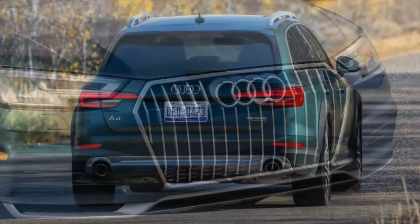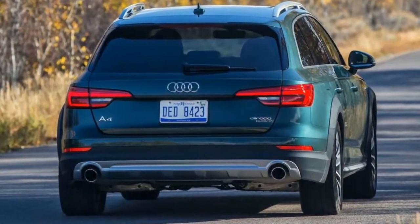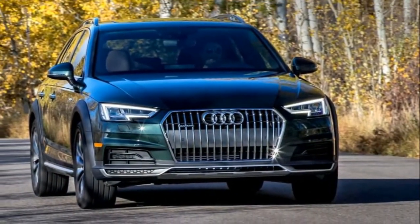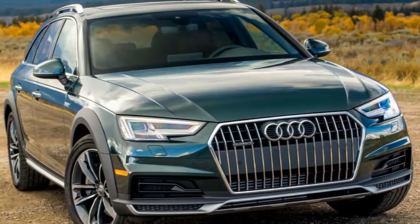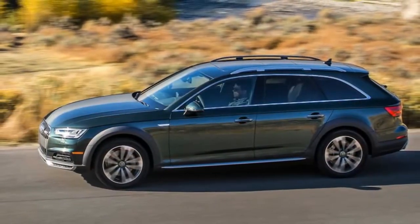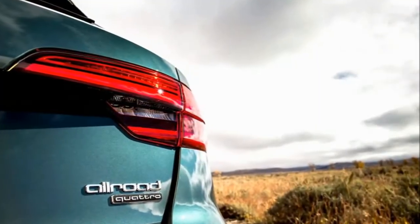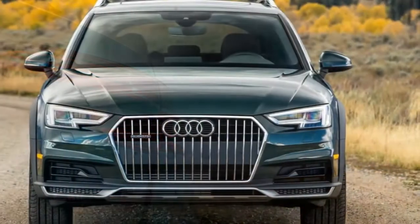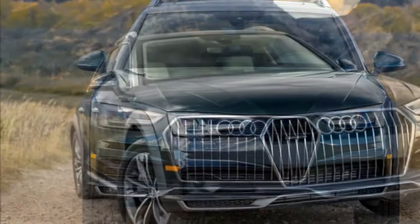The 2017 Audi Allroad is a wagon that seats five and is available in Premium, Premium Plus, and Prestige trim levels. A turbocharged 2.0-liter four-cylinder engine, a seven-speed automatic transmission, and all-wheel drive are standard. The Allroad was a new model for the 2013 model year and undergoes a significant refresh for 2017; aside from that, it has seen few changes since its introduction.